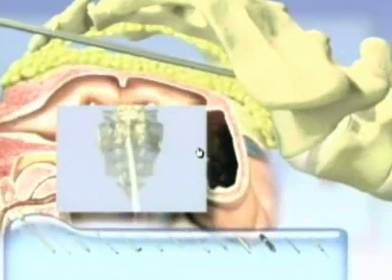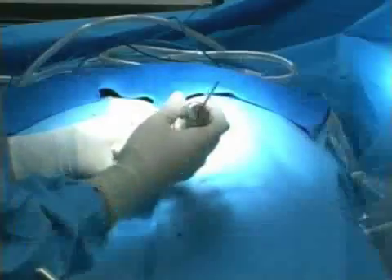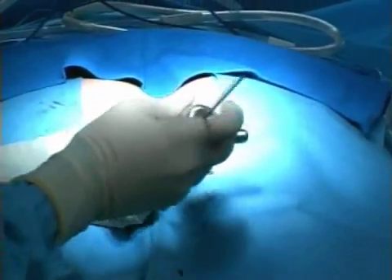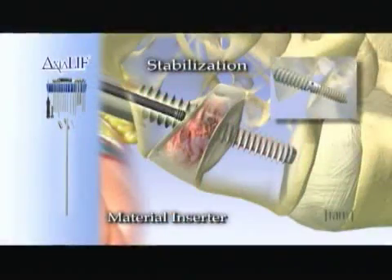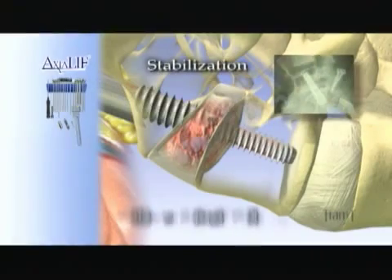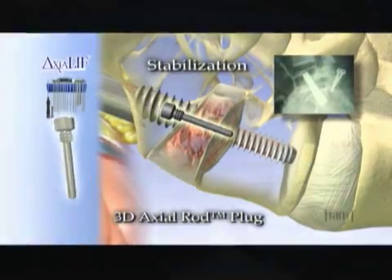The surgeon accesses the low back through a one-inch incision next to the tailbone. The center of the diseased disc is removed and bone growth material is inserted in its place. The Axialift 360 system combines the stability of the TRANS-1 3D axial rod with percutaneous facet screws to provide a percutaneous fusion and stabilization solution at L5 through S1.